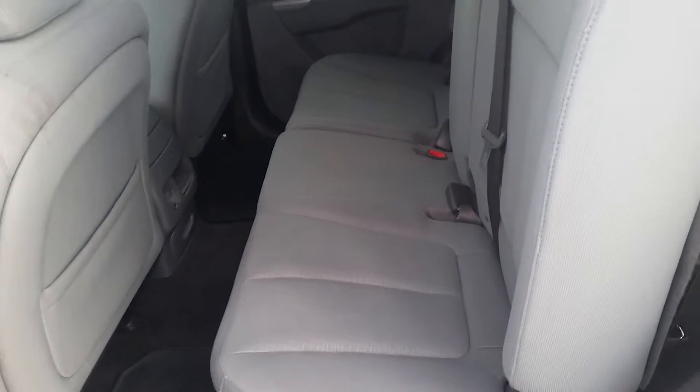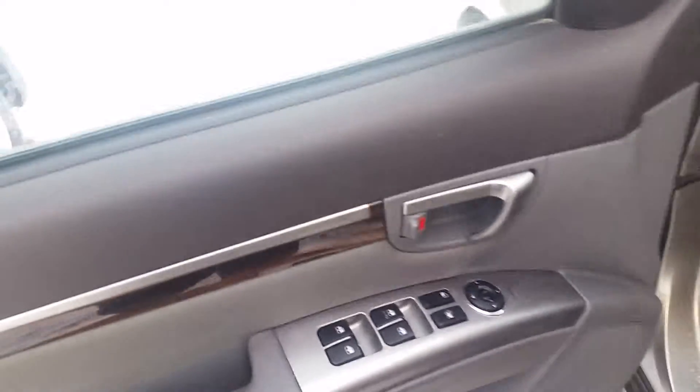I'll show you the back seat here as well. So as you can see, there's plenty of room back there for three full-size adults, a couple of baby seats as well. It's got power doors and power windows.